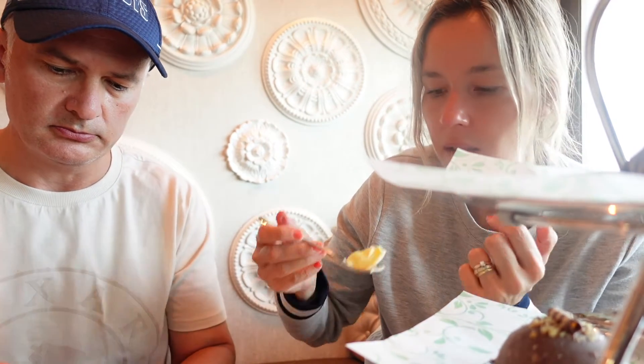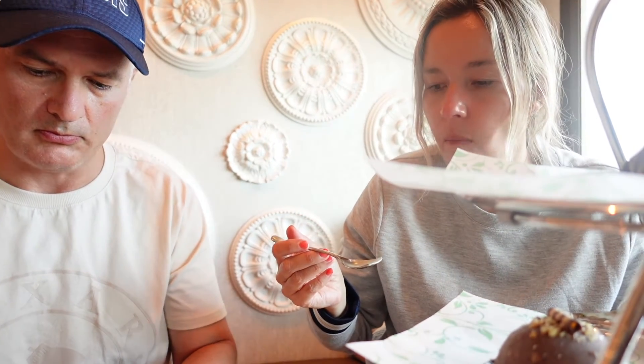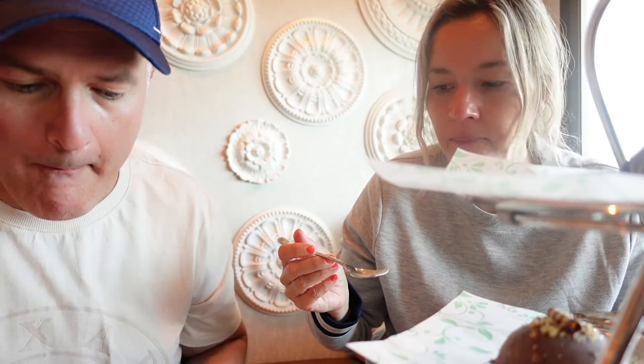I'm guessing this is going to be lemon. Or white chocolate. Oh, it's of course... no. It's vanilla. Vanilla and white chocolate. It's aged.